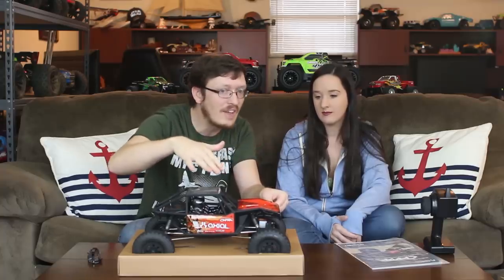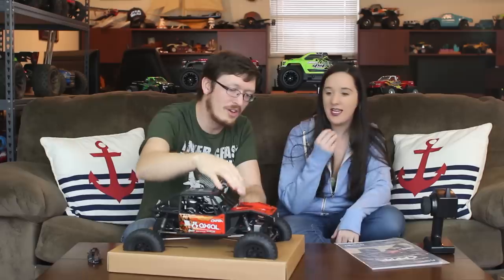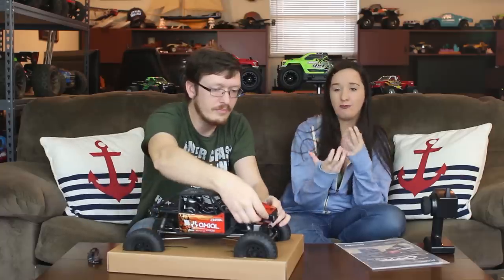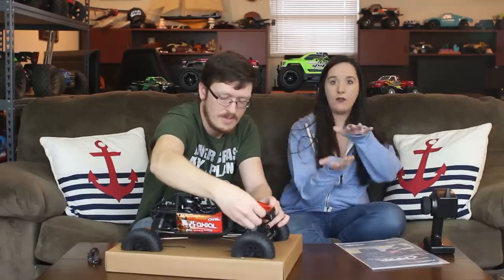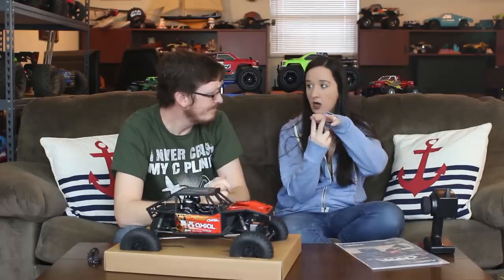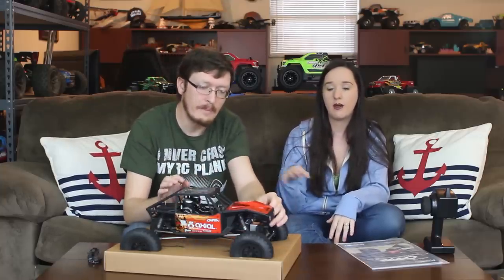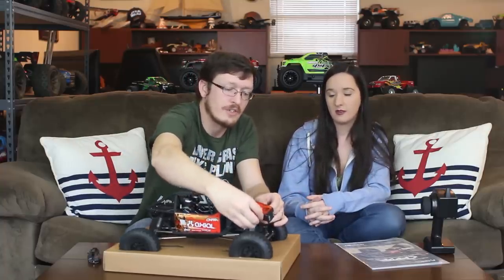I love that Axial is hiding the body clips. I wanted to know if they were easier to get to than the Ford F100, because on the F100 you pretty much have to flip it upside down to put the body clips back in — they're on the underside of the body. As much as I like how it cleans up the look, it's a pain. Here they look easier to take out; let's see how easy they are to put back in.